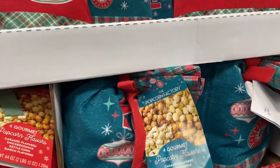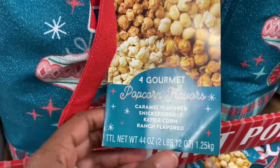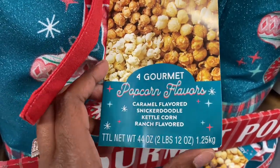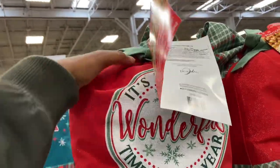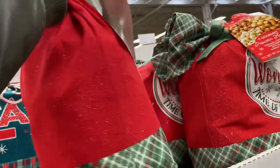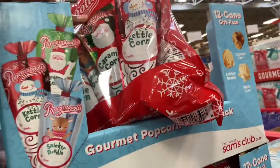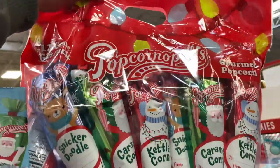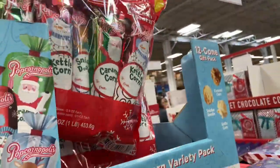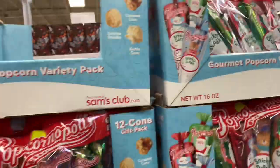Right next to it, you get your sack of popcorn from the Popcorn Factory. Four gourmet popcorn flavors: caramel, snickerdoodle, kettle corn, and ranch flavor — $16.98 for this huge sack, a very nice gift. Then Popcornopolis kettle corn and caramel gourmet popcorn mix at $11.98 — you get 12 cones, each 16-ounce bags.